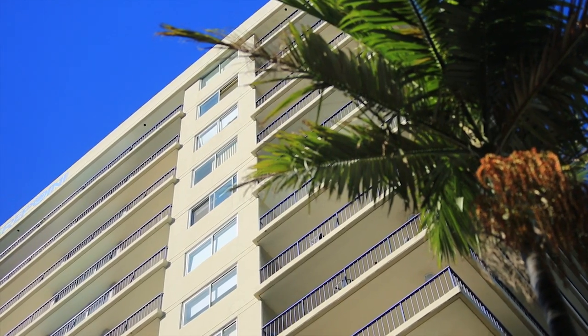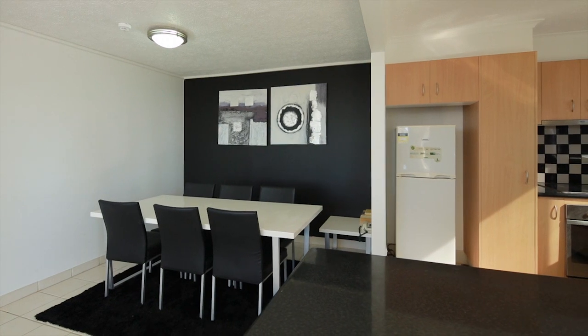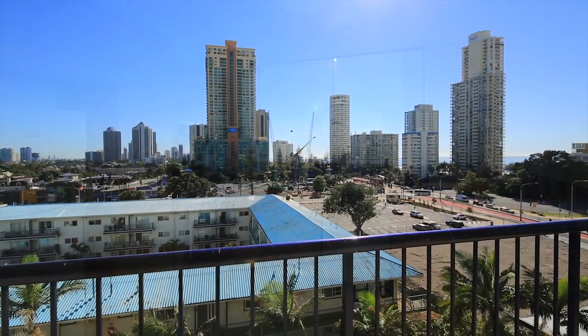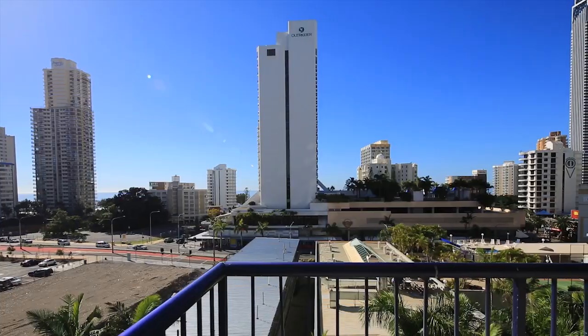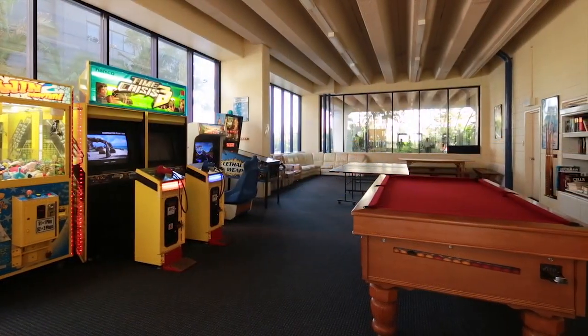This two bedroom, two bathroom apartment has had a great renovation and presents beautifully. Spacious and facing northeast with a large wraparound balcony, this beauty would suit anyone who wants a gorgeous sunny apartment just two blocks to the beach and right in the heart of Surfers Paradise.